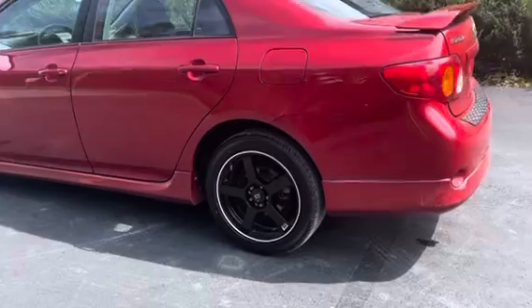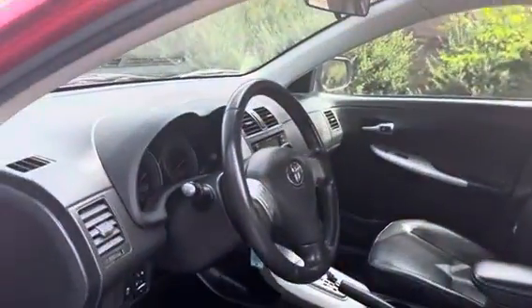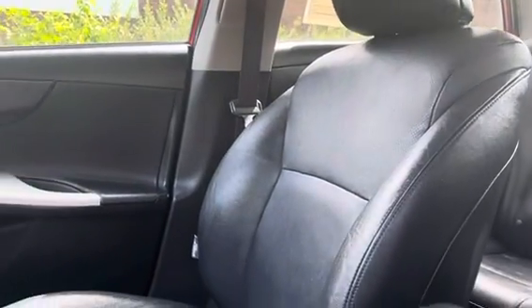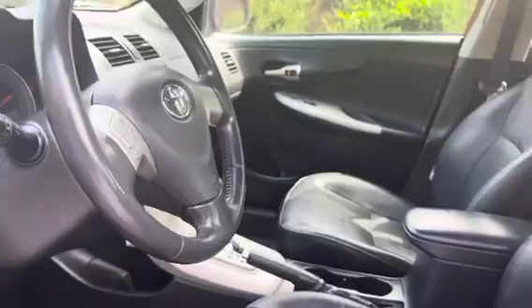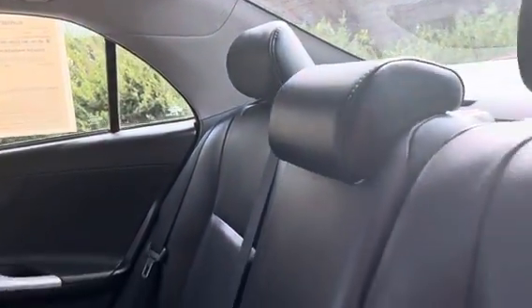As you can see, it does have new tires and rims on it. Let's go ahead and take a look inside. Here is the front interior which is in great shape. You do have a leather black sport bucket seat, and here is the back interior of it which is in great shape.